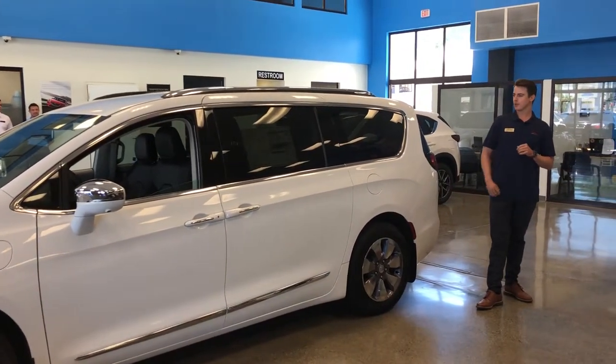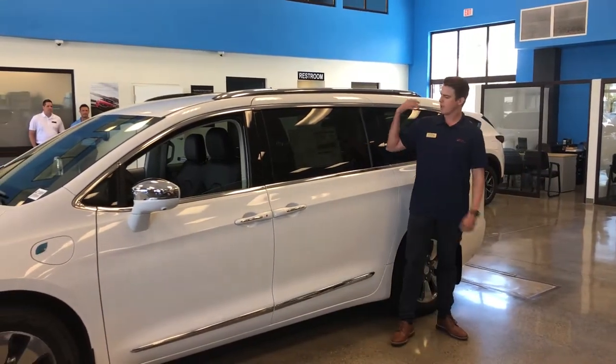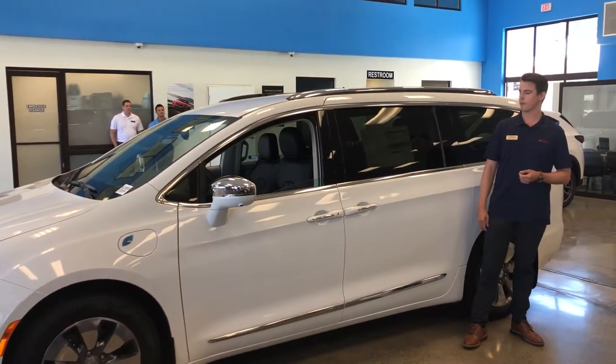You're also going to get 20-inch aluminum rims, adaptive cruise control, blind spot monitoring, and rain-sensing windshield wipers.